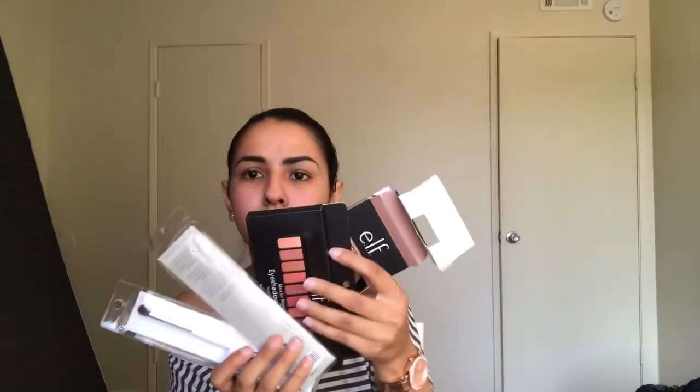Since all of this together added up to $25, I got the money off and I got free shipping — because the eyeshadow, the primer, the brushes, and the lip all added up to $25. So I got money off and free shipping.